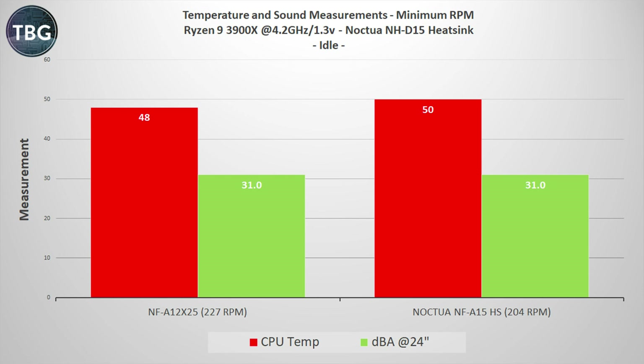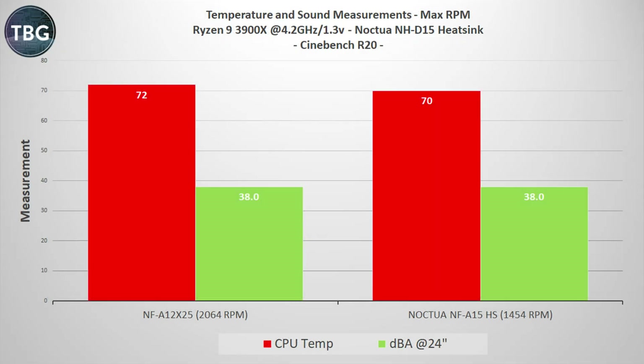Again, don't compare these graphs to the ones on a radiator — it's just a fan-to-fan comparison. Looking at the Cinebench results at maximum RPM, I expected the NF-A12X25 to put up a really good fight, but it was actually a little bit behind. Also, the noise levels are the same here, whereas on the radiator the 140mm class fan was a lot louder. My test methodology is a little different here, measuring at 24 inches — more like the results you would actually hear as a user.